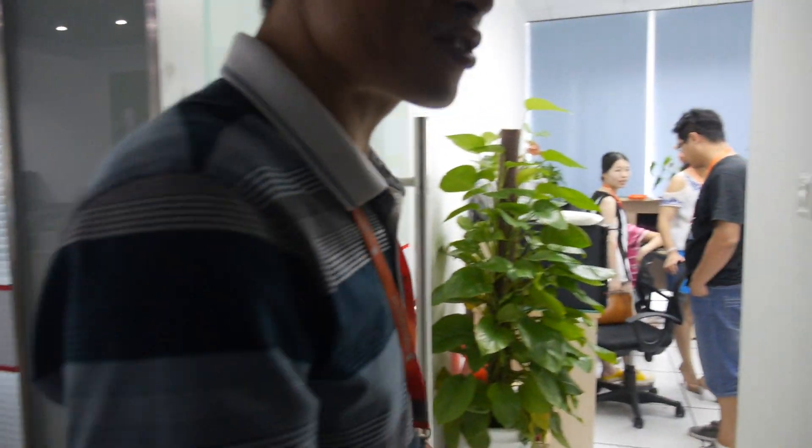Okay, let's go check some testing. This is our testing room. We are testing here.